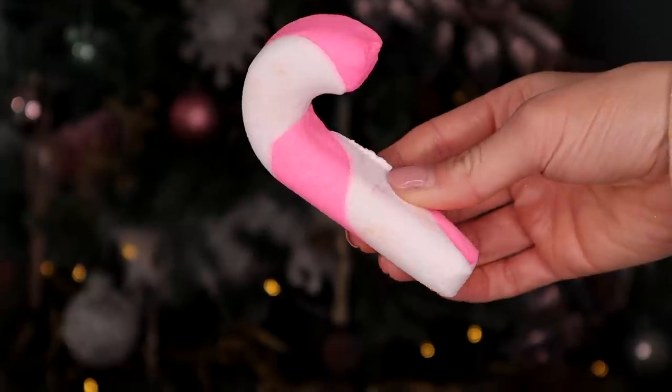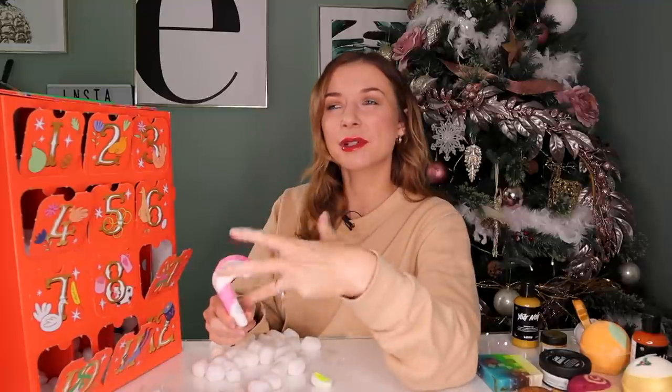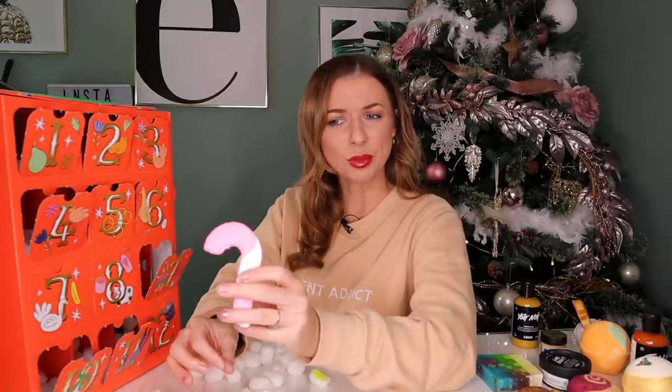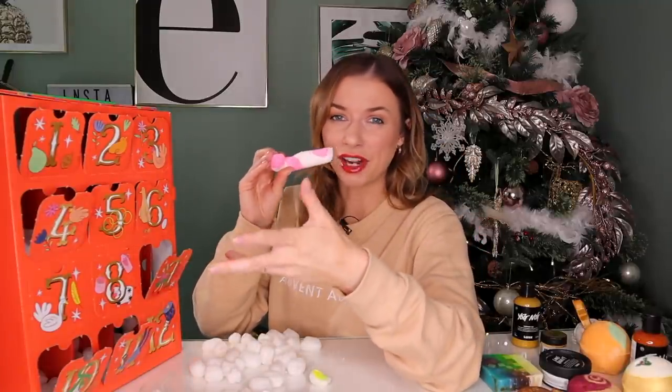Day number eleven. Up next, we've got the reusable candy cane bubble bar. This one is different from your typical bubble bar — it's definitely harder in texture. What you do with this one is swish it around in the bath and the bubbles grow. I used to get between 8 to 10 goes out of these. This one is jam-packed with lemon oil, bergamot oil, and also peppermint oil. I love the fact that they've captured the candy cane essence with the peppermint oil — it's really refreshing in scent and you can definitely smell that mint.